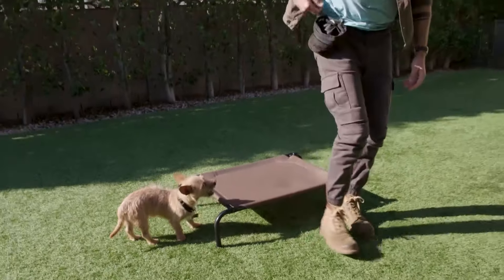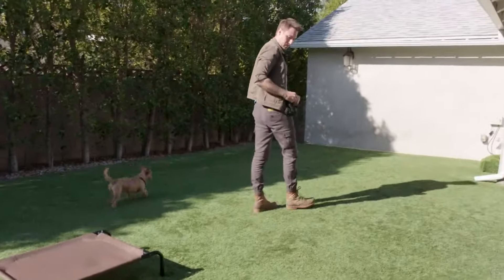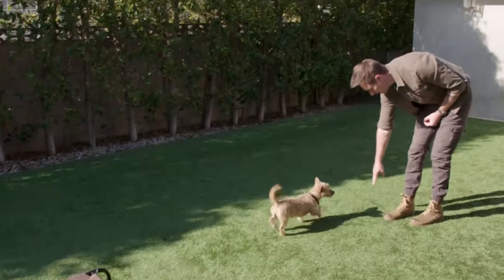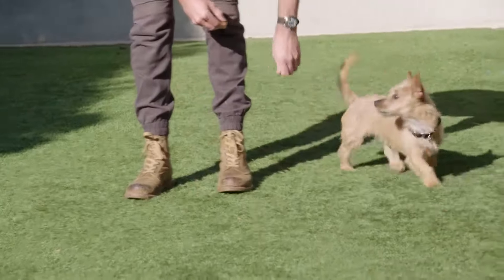As Choo-Choo gains confidence, Eric starts to move around. After playing Follow the Leader for a while, Choo-Choo begins to target Eric's fingertips. Look at you targeting — that's great.